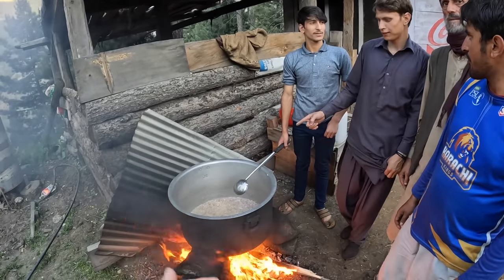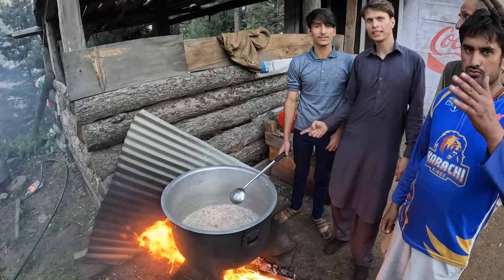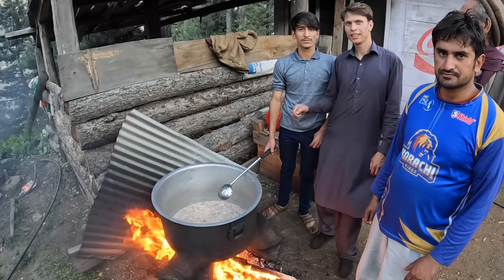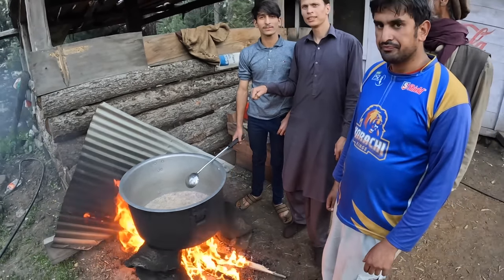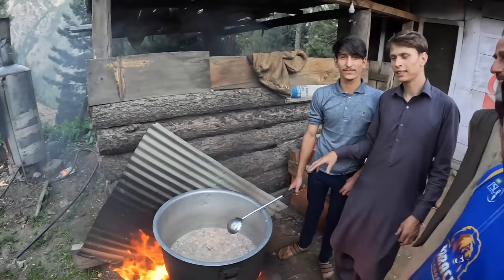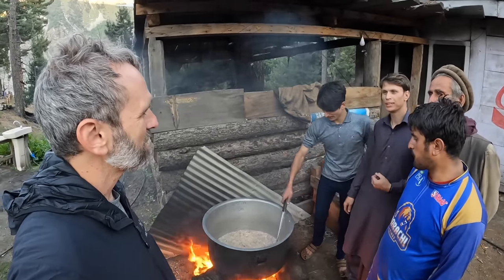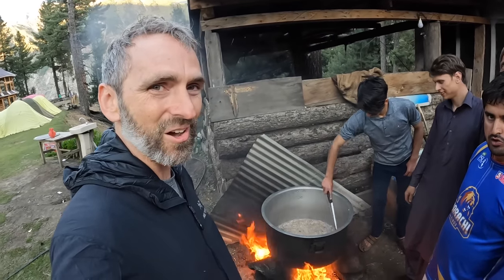What else goes into the biryani? Garlic. First onion, second garlic, then cut tomato, chicken, and gravy — that's put inside. Then you boil it. Put the rice inside. How long do you boil? Maybe 13, 14 minutes. Cool, that's awesome.